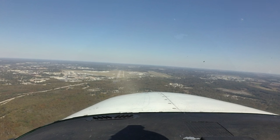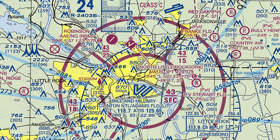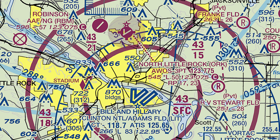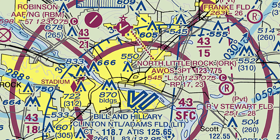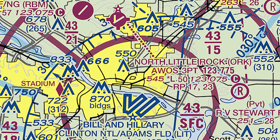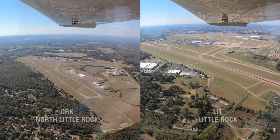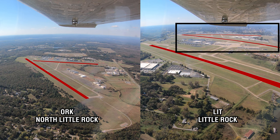Arriving for the first time can be challenging for several reasons, the first being the location and runway configuration of North Little Rock Airport, or ORK. Located just six miles north of and slightly right of the final approach course for runway 18-36, it has often been mistaken for the larger national airport, as the runway configurations are nearly identical. For this reason, controllers are extra vigilant when landing runway 18-36.